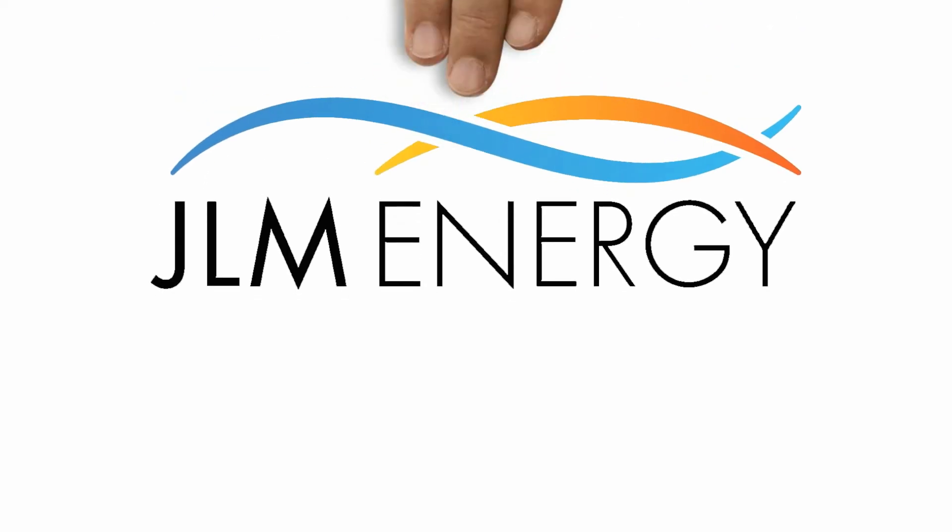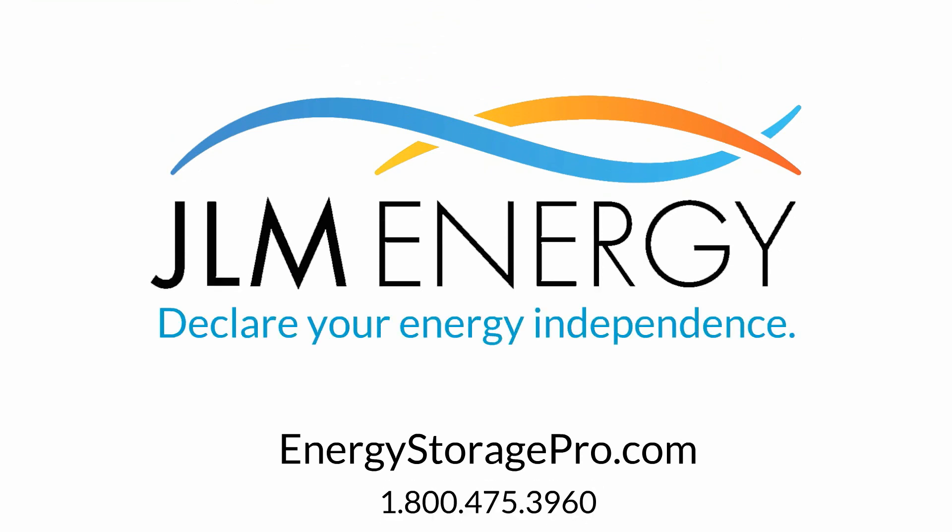Now that you know about the ease of renewable energy and storage, what's stopping you from declaring your energy independence? Call us today to get started.